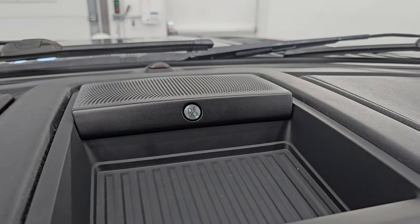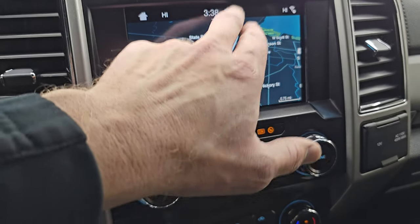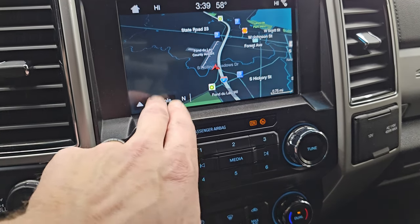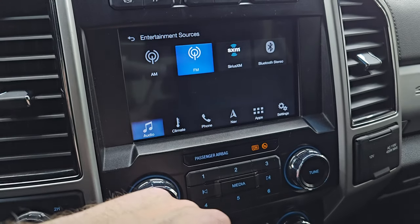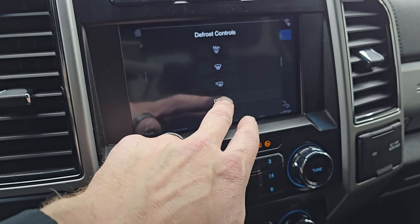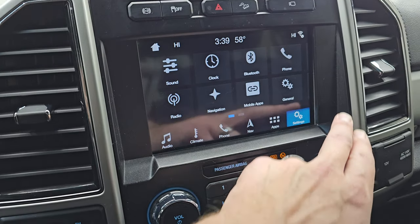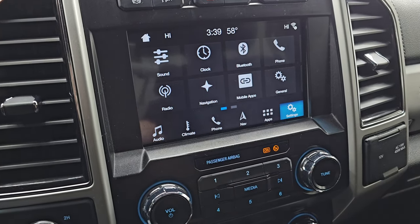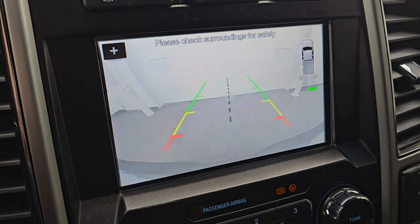It does have the B&O premium sound system. You get the Sync 8-inch radio which has the factory navigation system — Highway 41 is showing, so that is working very nicely. You also have AM, FM, Sirius, and Bluetooth capabilities on this radio. You get your climate controls here as well. This is also where your backup camera shows up — and you do have your backup camera there.